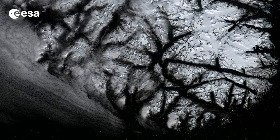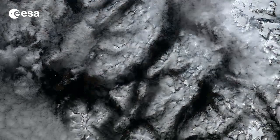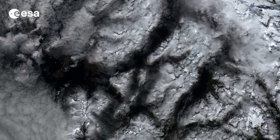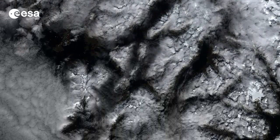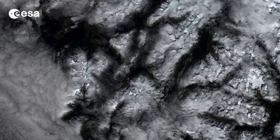The ice sheet is so massive that, if it were to melt, global sea levels would rise by an estimated 7 meters.